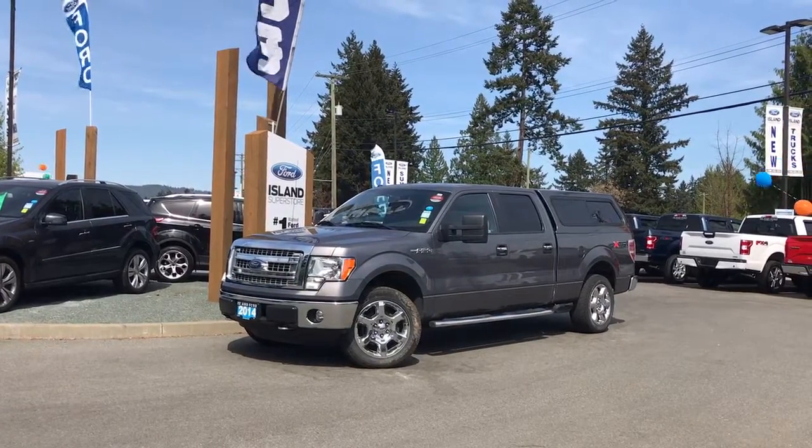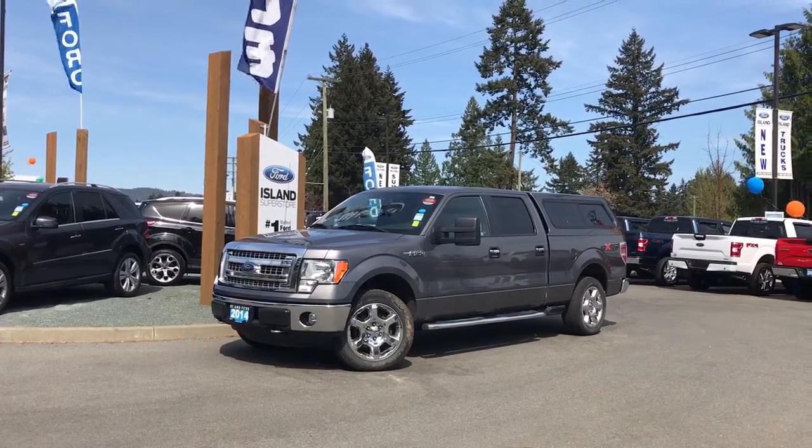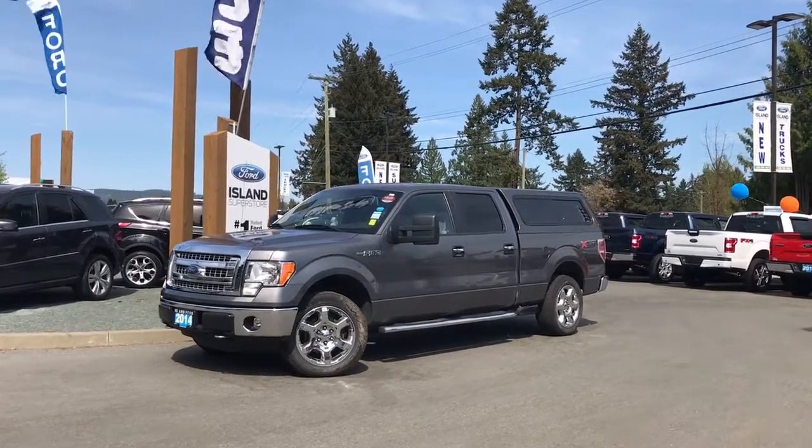Thanks for joining us today at Island Ford Superstore, located on Norcross Road just off the Trans-Canada Highway in Duncan, BC in the Cowichan Valley on Vancouver Island.